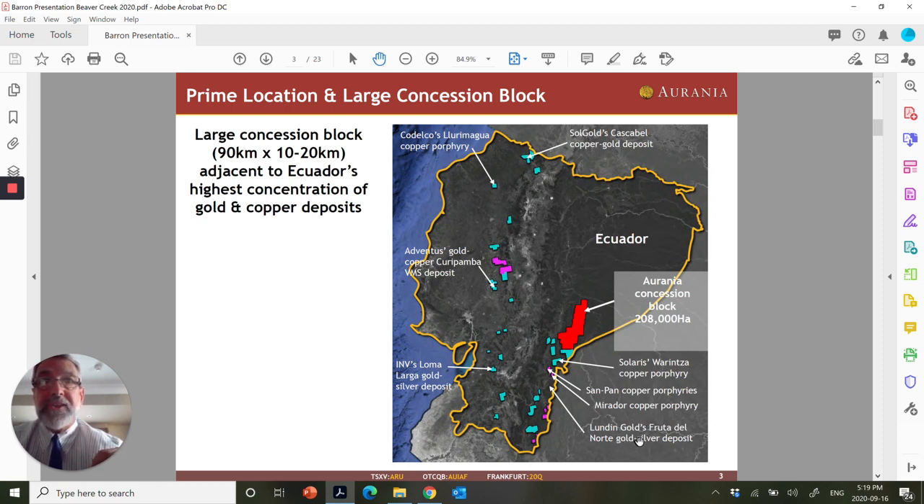You've probably heard of Fruita del Norte, Lundin Gold's deposit down here. Solaris has an advanced copper porphyry project right in here. Solgold has the Cascabel project up in here. Suffice it to say, Ecuador is a very, very hot jurisdiction right now, and it is receiving a lot of worldwide notice. It's a great place to be.